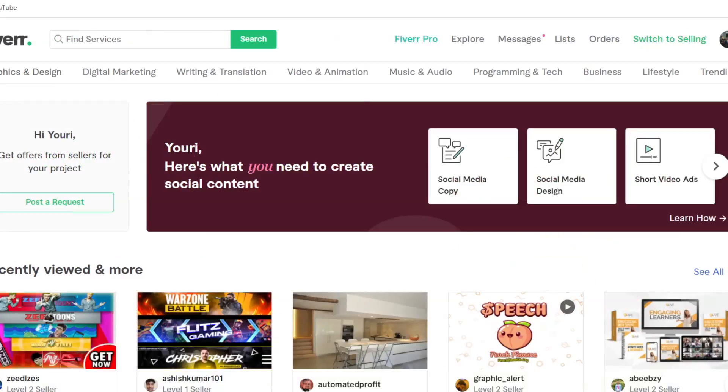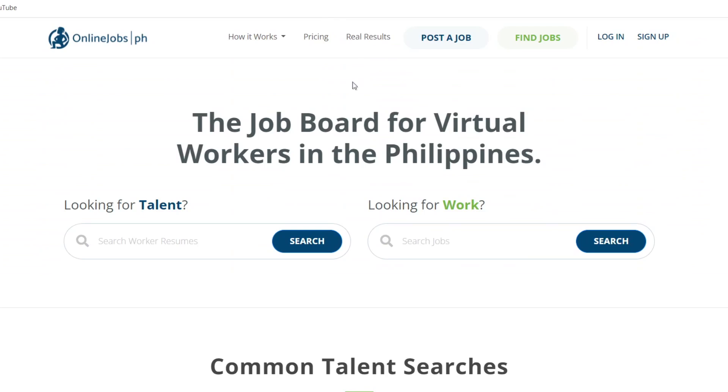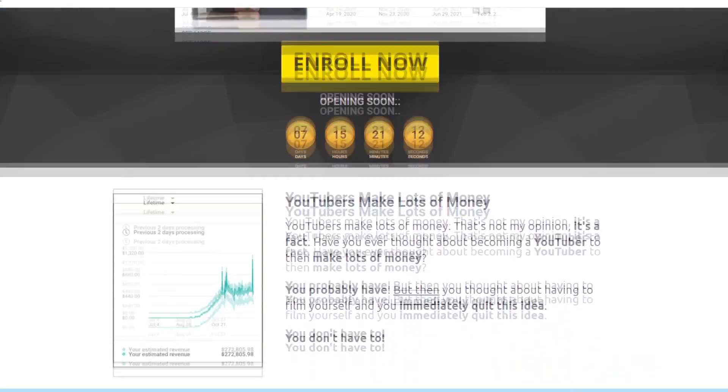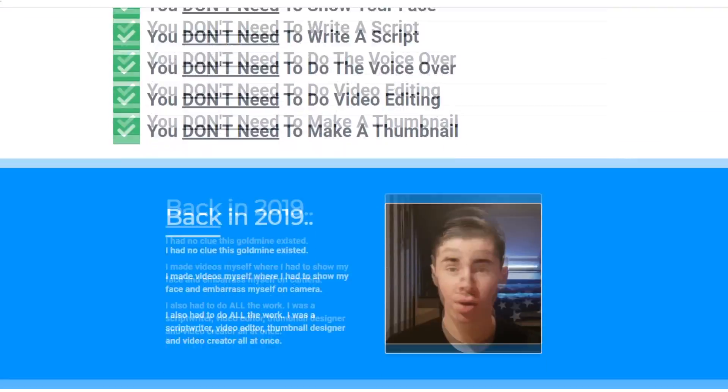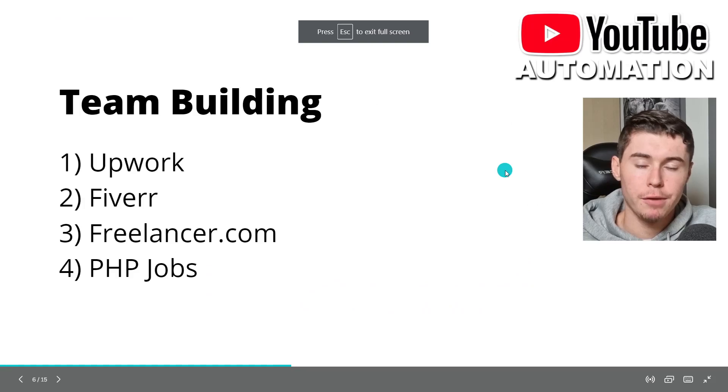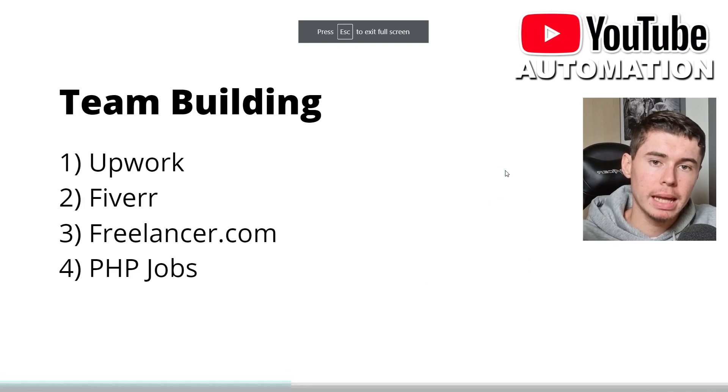These people on freelancer platforms are mainly only doing one specific part of the job — that's what they do. On these platforms you can find pretty much anyone you need by simply posting a job. I've got more of that coming up as I'm opening up Automation First again, which is the academy that shows you exactly how to set up your team, where to find them, how to choose them, how to hire them, how to pay them, when to fire them, the workflow and all of that. I'll leave a link down below.